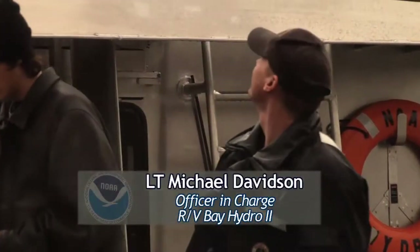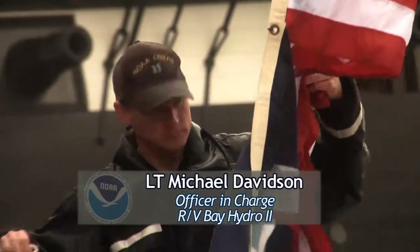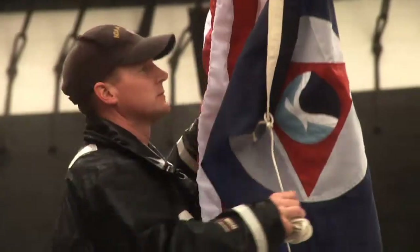I'm Lieutenant Michael Davidson. I'm the officer in charge of the Bay Hydro 2. We're here today doing the dedication event, taking our new vessel and doing a christening ceremony.